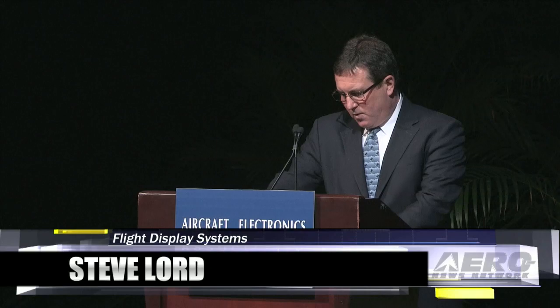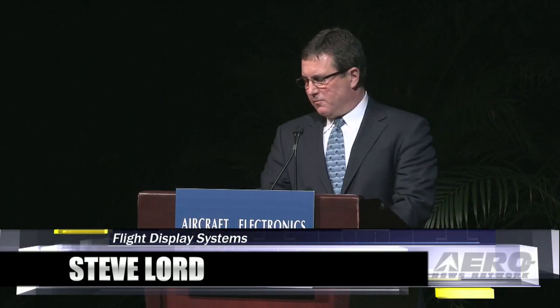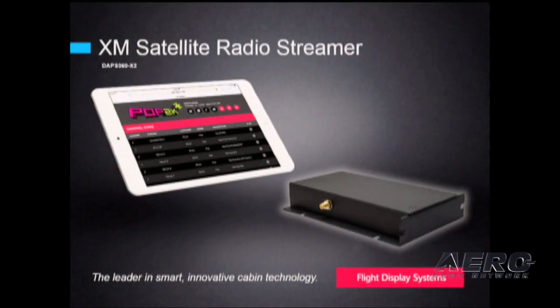Today's presentation will focus on new IFE and CMS-related products. Our newest product is an XM radio streamer. When interfaced to our wireless jukebox, passengers can select their favorite Sirius XM radio station and stream wireless audio to their personal electronic device. The wireless interface via jukebox is device agnostic, meaning users with Apple products, Androids, or any other personal electronic devices can access a web browser and control the receiver. This new product does have PMA.